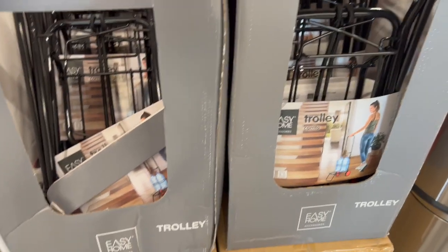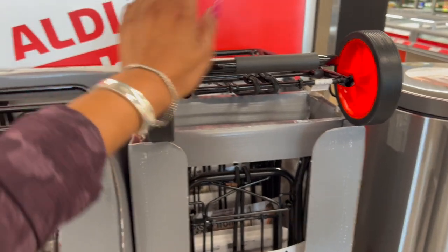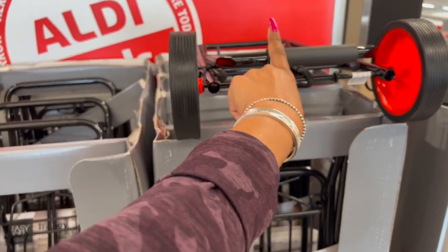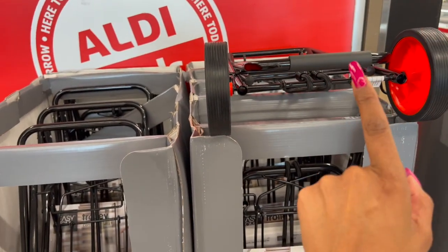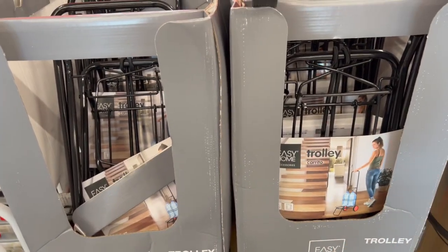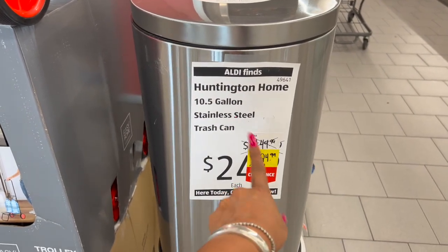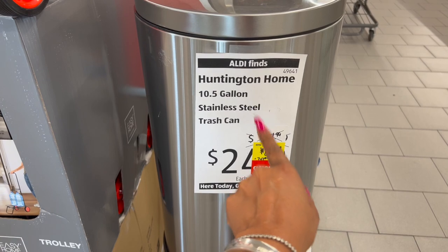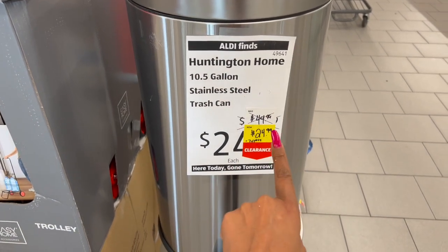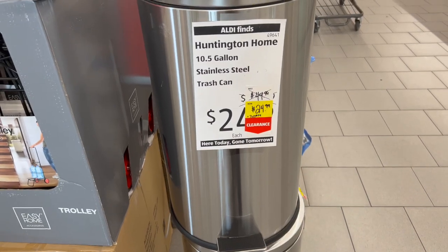I'm tempted to grab one of those trolleys because for five bucks, it's awesome — like if you go to a swap meet or Bath and Body Works semi-annual sale, it's small enough to keep in your car. This is also an amazing deal: the 10.5-gallon stainless steel trash can, $49.99 on clearance for $24.99.